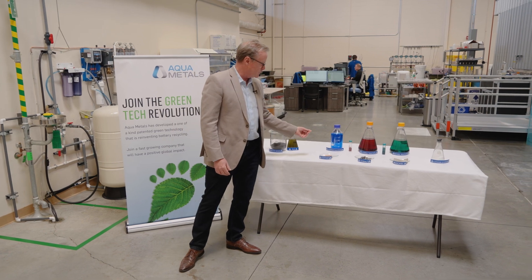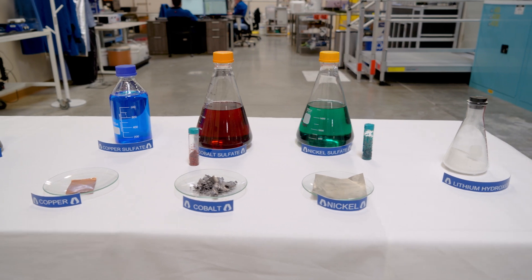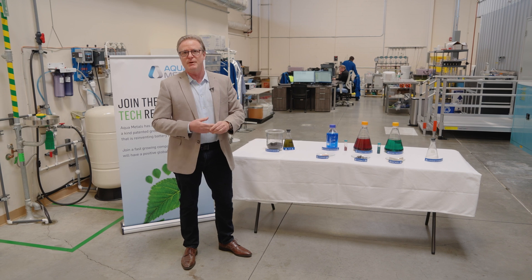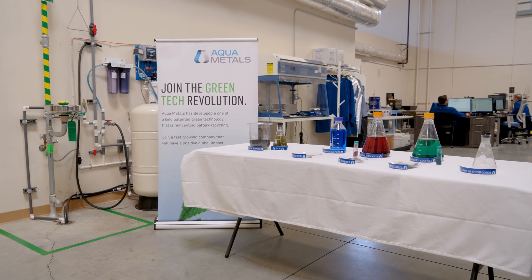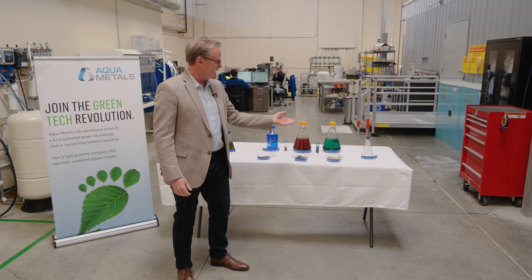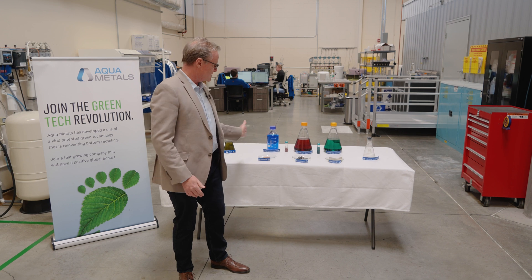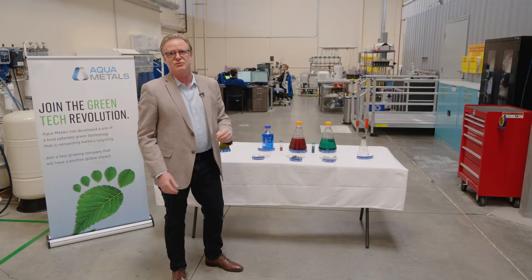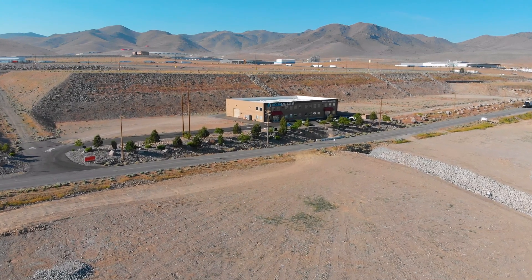What we uniquely plate in metal form is metal copper, metal cobalt, and metal nickel in very pure forms that we can then sell into the metals industry. But more importantly, repurpose for the battery industry as critical minerals that go back into the battery supply chain. We natively make lithium in the form of lithium hydroxide and can get that back into the battery supply chain as well. It's really the suite of critical battery minerals that we put together to close the lithium loop and the critical battery minerals loop right here in the United States.